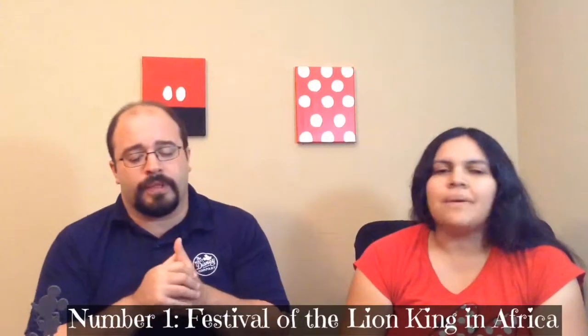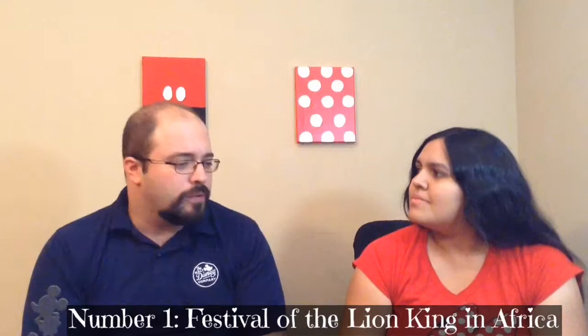My number one is the Festival of the Lion King. For more information on that show, check out our other video where we talked about our top five shows in Walt Disney World. I think it's just a lot of fun — there's a lot of jumping, dancing, and singing. If your kids are familiar with Lion King at all — our son hasn't seen the movie, but we play the Lion King songs on Pandora, so he knows all the songs.